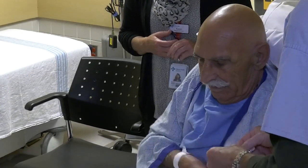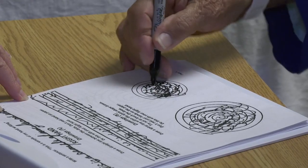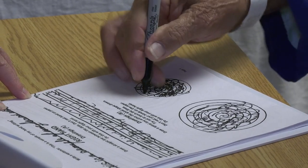LES has a severe form of essential tremor and is disabled by it, and that's why he was referred for the high-intensity focused ultrasound treatment.